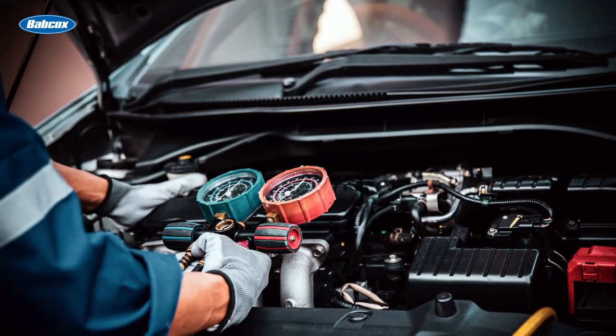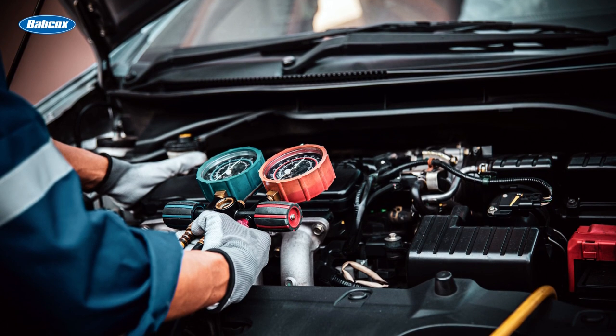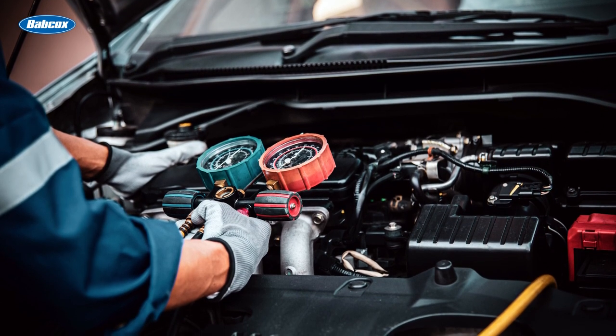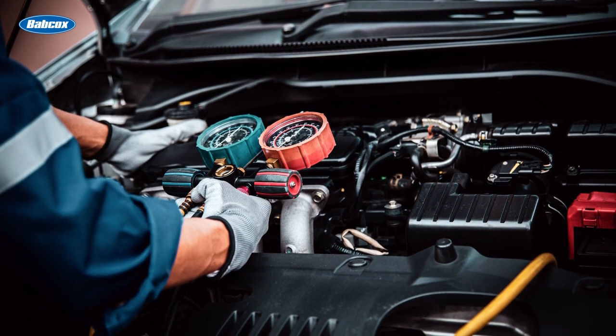Manual pressure testing involves injecting a gas into the system and monitoring the pressure to identify any significant drops that could indicate leaks. However, this method is time-consuming and requires specialized equipment, making it less practical.